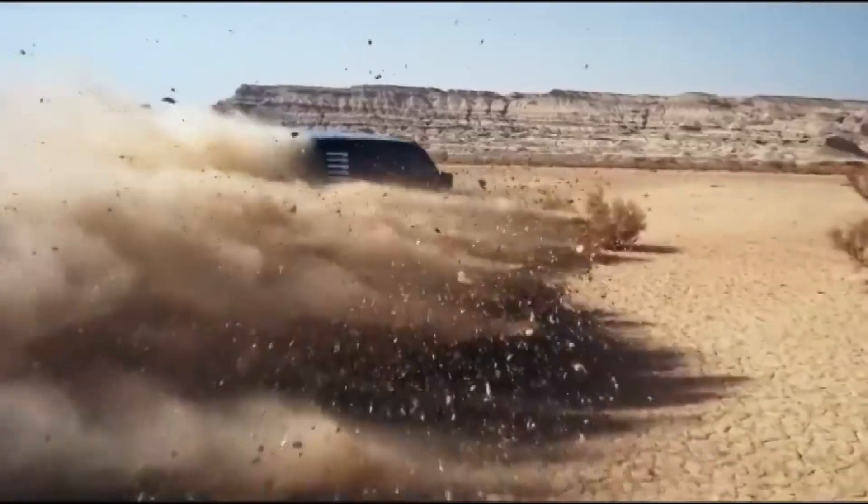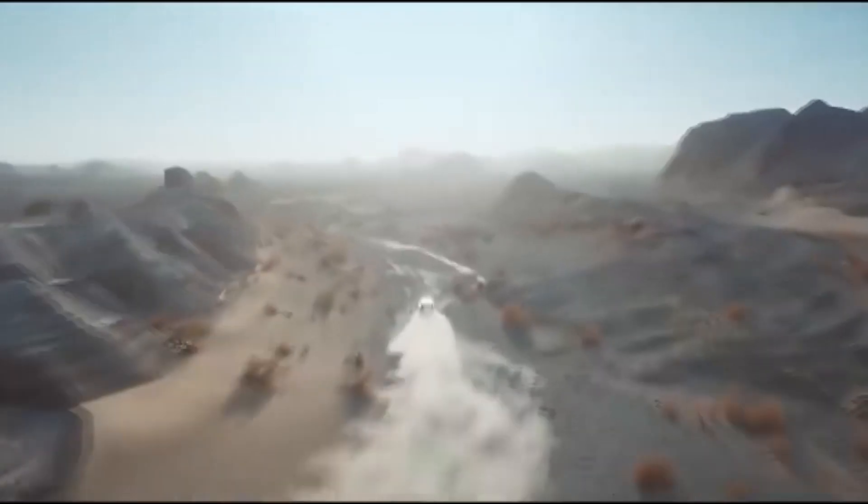The car sits on an E4 platform and is equipped with a DiSus-P hydraulic body control system, which allows the vehicle to rise and lower by up to 150 millimeters.